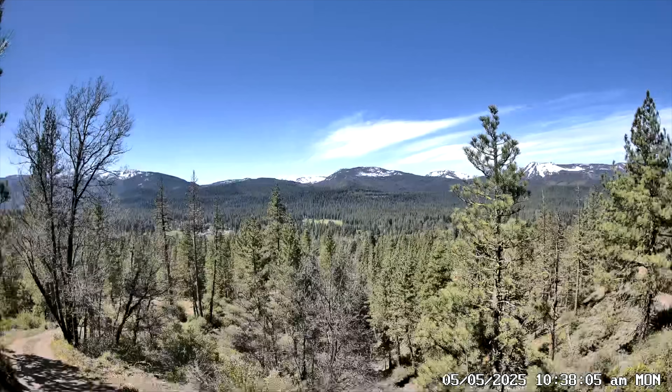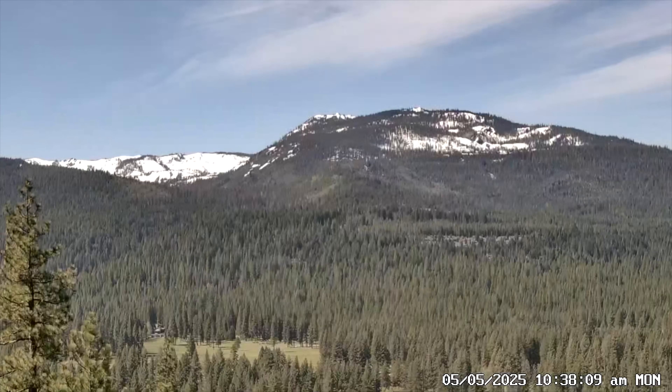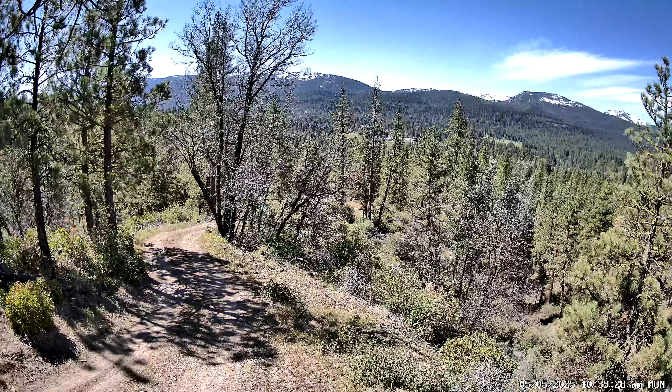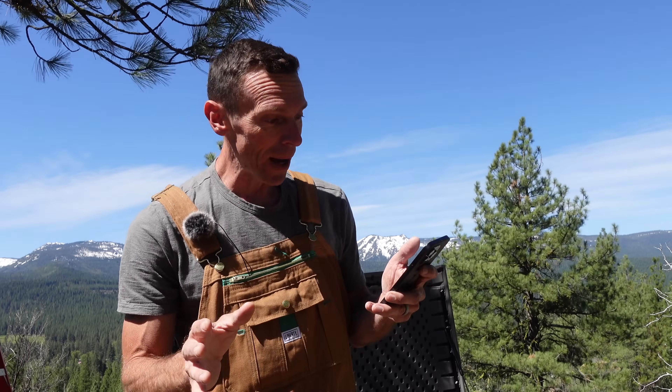I've got the camera installed, watching from my phone. The quality is okay — it's not great. I've got a pretty good zoom where I can look at the mountains, but this shot of the road right here is kind of the perfect shot to see what the conditions are at Everstoke. If I can actually get a screen grab of this once an hour and put it on the Everstoke website, everstoke.bike, that would be a huge win. And it's just the start.